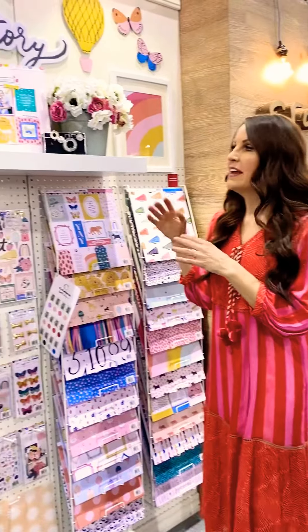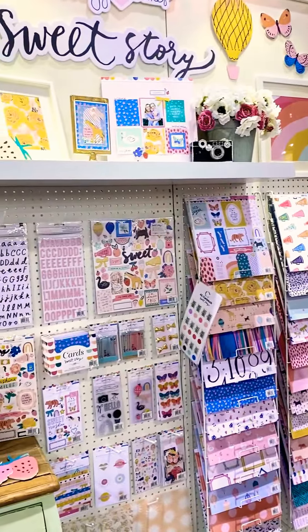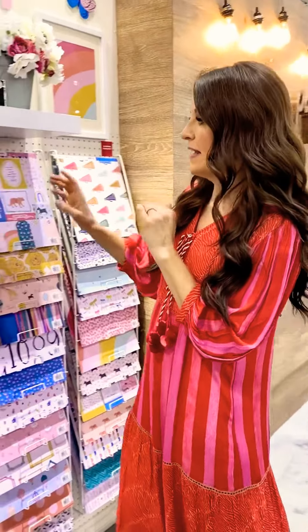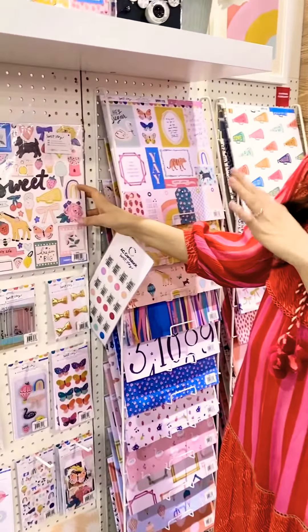Hi, I'm Maggie Holmes from Crate Paper and we're here at Creativation. I'm super excited to share my new collection with you. It's called Sweet Stories. This collection is very bright and colorful and has a lot of fun, whimsical elements to it. I'll show you just a few highlights.